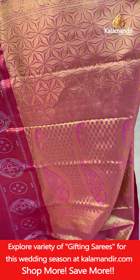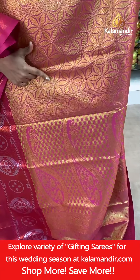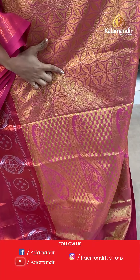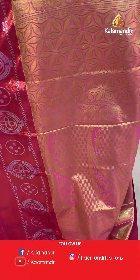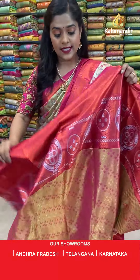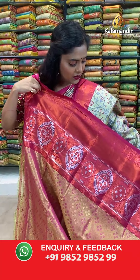The pallu is again contrasting in color — a very grand pallu with multiple floral design variations, parsley design, and checkered design. The blouse piece is fully zari woven in contrasting color to match the body.